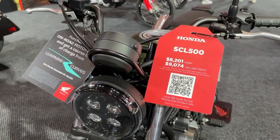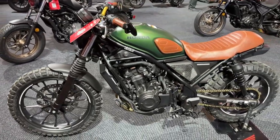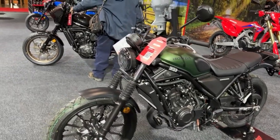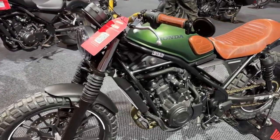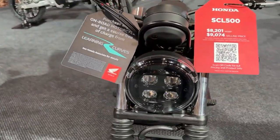At the heart of the SCL 500 is a 491cc parallel twin engine. This engine has been meticulously engineered to offer a perfect balance between power and efficiency. With a smooth power delivery and responsive throttle, it caters to riders who seek both spirited performance and practicality.